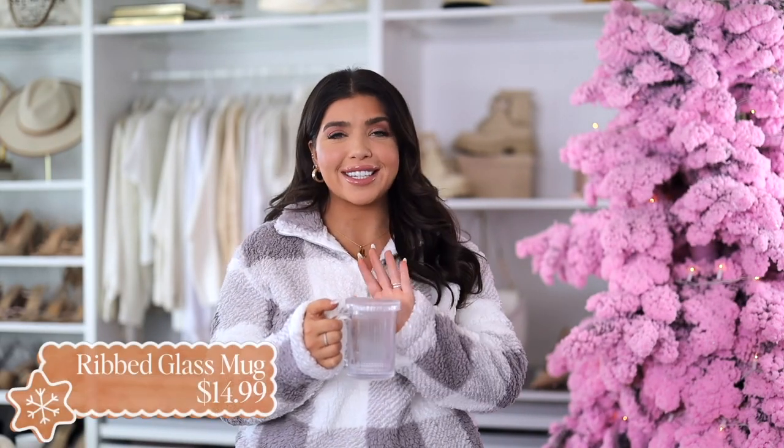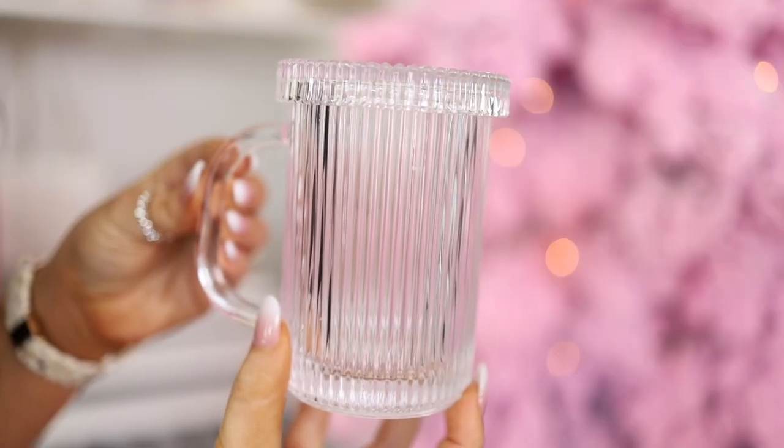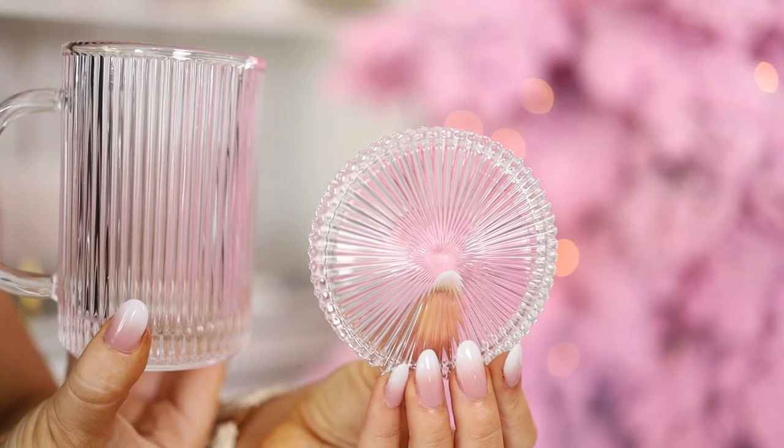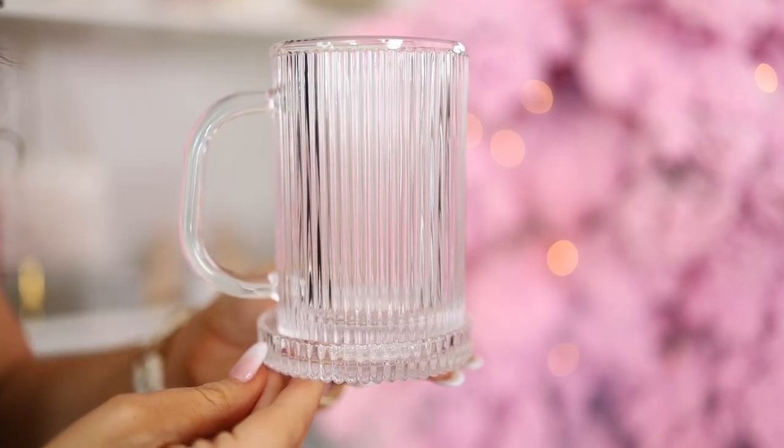I've been talking about the clear mug trend for a while now and this is a fun retro version. It is this fluted glass mug and it is real glass. It also comes with a cup cover that can double as a coaster. This can hold 11 ounces by the way. I think this makes a nice gift for the coffee or tea lover on your list and it's under $15.